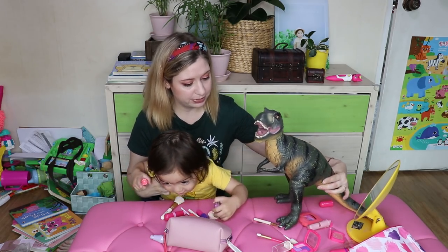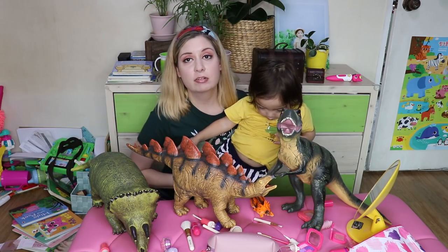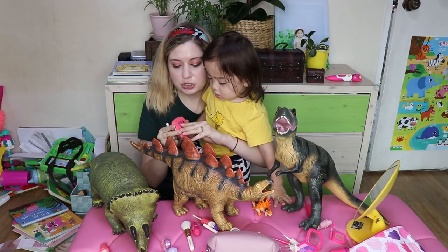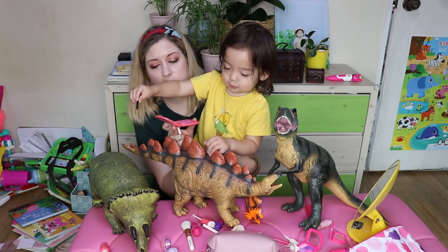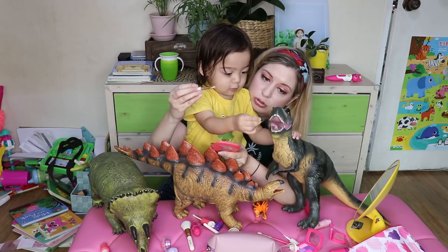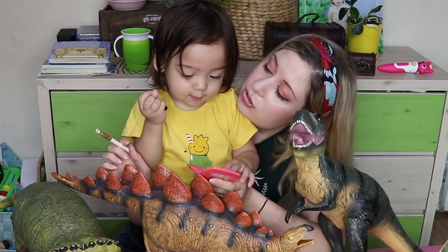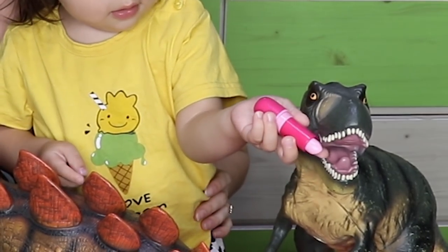Does Tyrannosaurus need some makeup? Yeah. Triceratops. Okay, how are we going to do this dinosaur makeover? We do some... like this. This eyeshadow is really great. Beautiful. Stegosaurus, you're going to look so beautiful. And Triceratops. I'll put some eyeshadow on Tyrannosaurus. Beautiful. And on you as well.